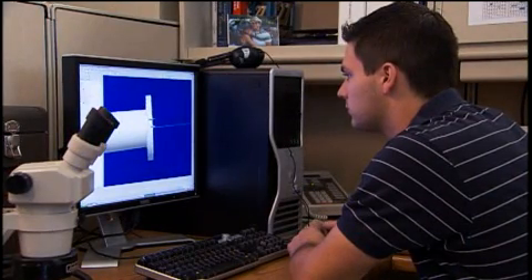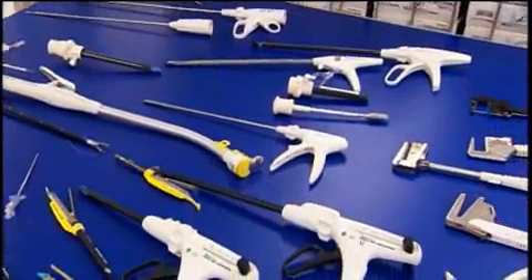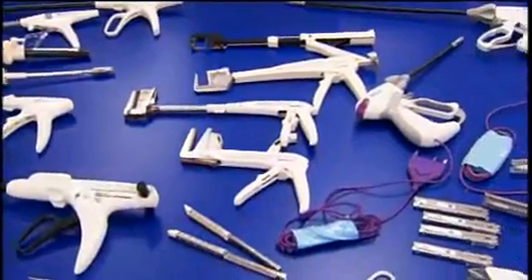I'm a design engineer and I work as part of a team. We manufacture all sorts of different surgical instruments — surgical tools, staplers, graspers, shears — all different kinds of instruments you'd find in the surgical suite.